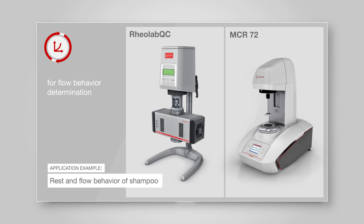Reolab QC and MCR 72 are both rotational rheometers for quick and easy rheological measurements, such as flow curves or yield point determinations of shampoo, as an example.